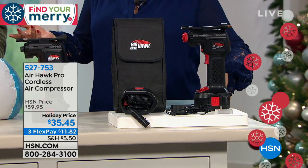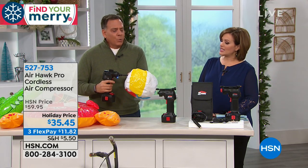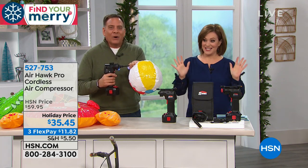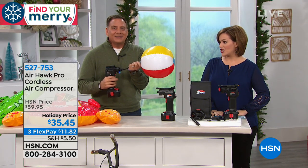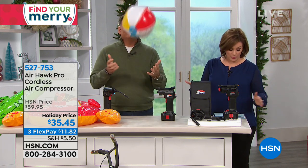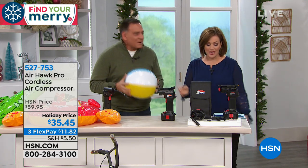It runs for 20 minutes continuous — I filled six tires at once: four on my truck and two on a boat trailer. Can I do this beach ball quickly? Watch — this is dead flat. The Airhawk is doing all the work, blowing up the beach ball, and when we're done I'm not out of breath. And we're done — it did it that quickly. If you get it just for one day your tires are low, or for summer pool floaties, it's paid itself off. Your item number is 527753 — enjoy that over $20 off. Always a popular seller.